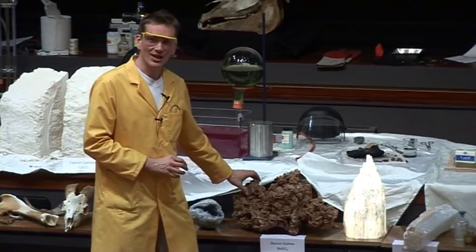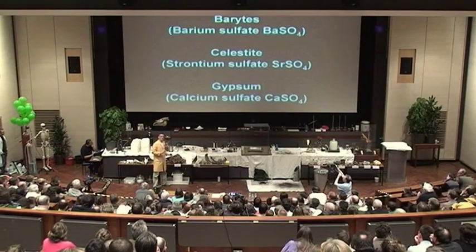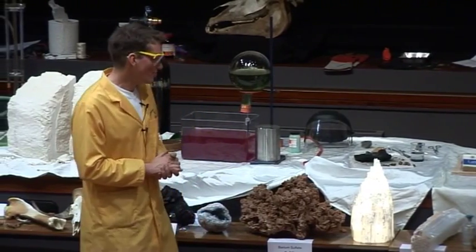Of course, this is quite a large lump and you wouldn't need to eat all of this — just a very small amount — and it would be highly purified if you were going to eat it. So the chemist would have purified the natural barium sulfate here to give you your barium meal.